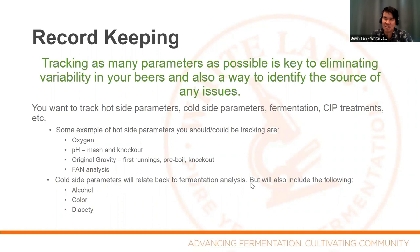Bottom line is record keeping — the more notes, the better. I can't emphasize that enough. When trying to troubleshoot a problem, if there's not enough information, it's really hard to pinpoint what variable caused the problem. So the more record keeping you can do, the more notes, the easier it is to help solve a problem.